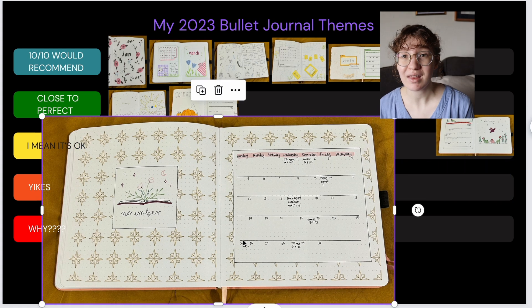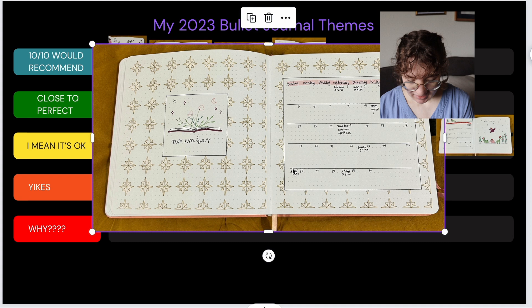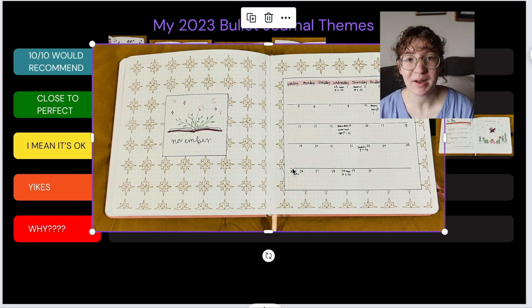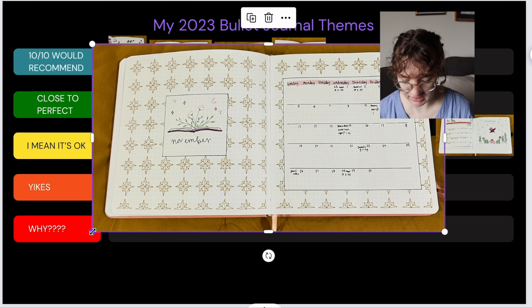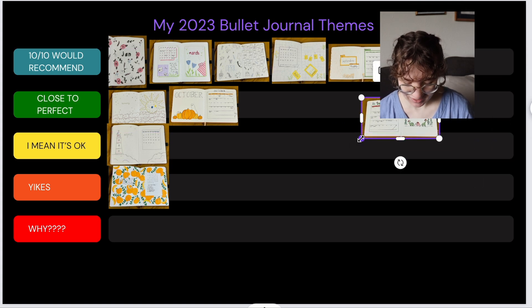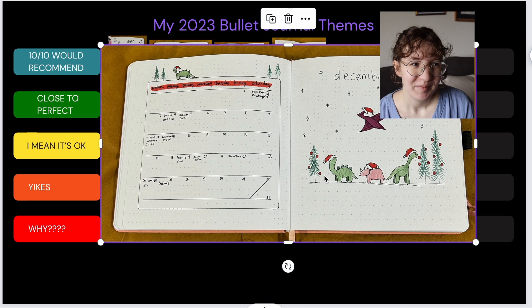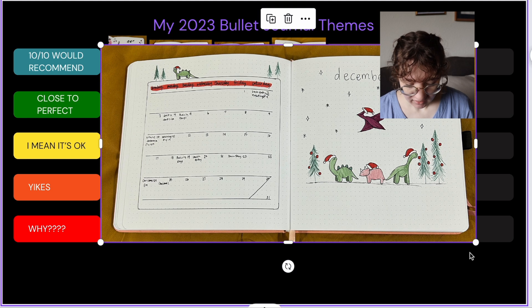November — I really liked this one. I loved the way this wallpaper pattern turned out. It took me a long time but I ended up doing it on multiple pages throughout the month — my weeklies and everything — because I just loved the way it looked. It was so fun with the little book stars, and I think it really matches my personality, so that one's going in 10 out of 10 would recommend. And last month, December — I love this one. The dinos turned out so adorable; dinos at Christmas, I mean yes, just yes. That's also a 10 out of 10 recommend.